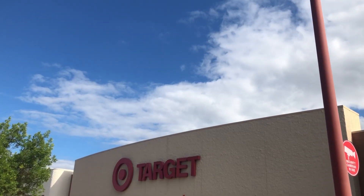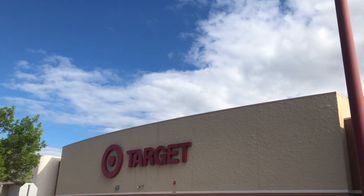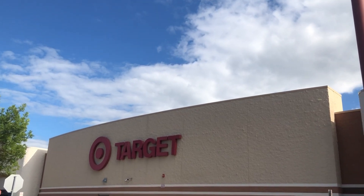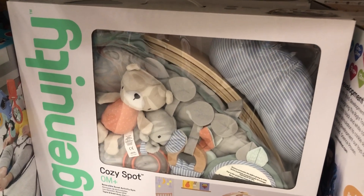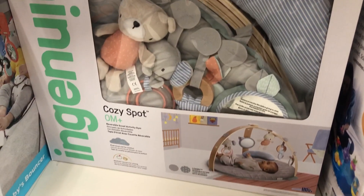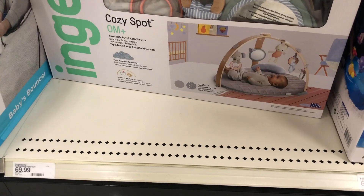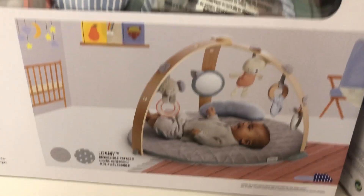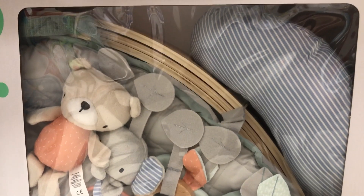Today one of my things on my baby registry went out of stock online so I had to go into the store. I figured I'd take you guys along and show you a few things on my registry. This is the little Cozy Spot that was sold out everywhere. It's so cute because it doesn't have those bright colors — it has more neutral colors which I'm a fan of. When I found out it was sold out I knew I had to go into the store and get it because the other ones are like 100 miles away, so I snatched it up.